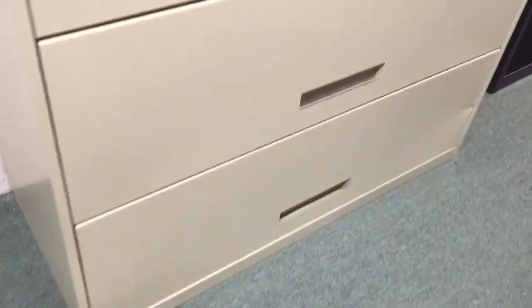The bottom drawer is missing a couple of rails, but we've got plenty of rails and we'll include them with the cost of the cabinet if you're interested in this product.